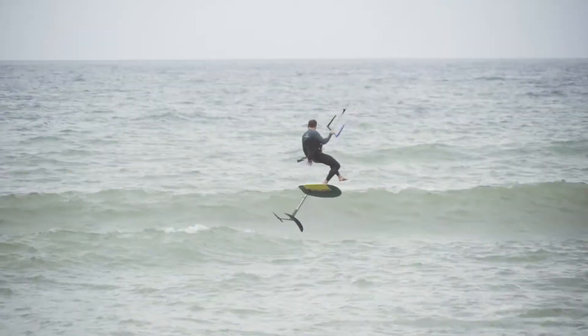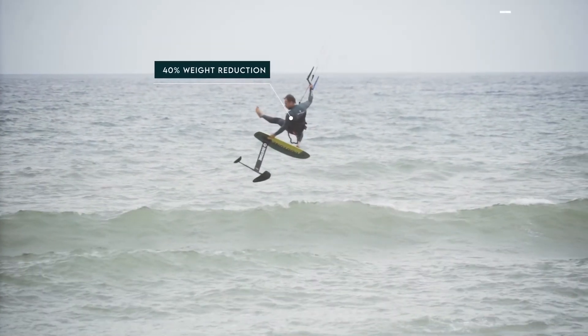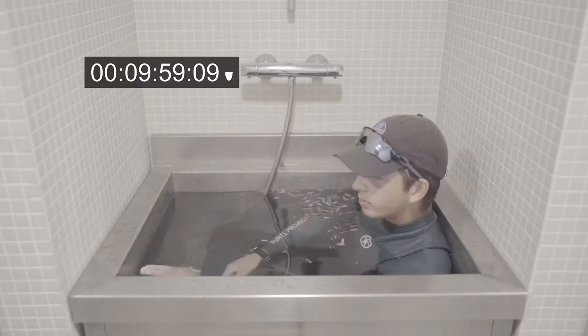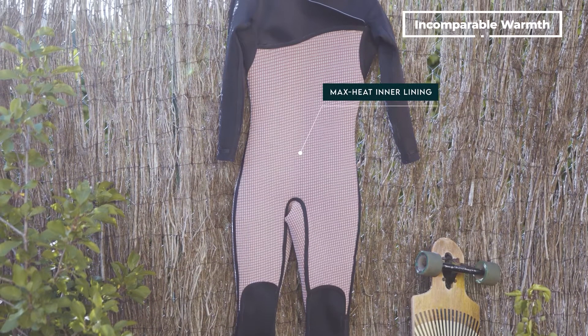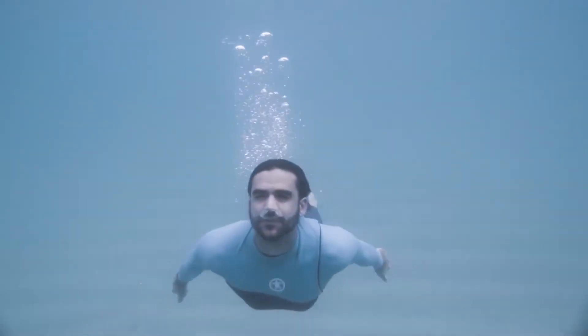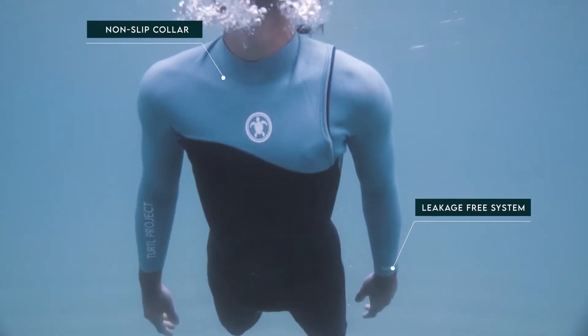The ultimate sustainable wetsuit has been crafted considering the lightest possible weight. After successfully testing Galapagos, we've come up with the best heat insulation due to the leading material we've chosen, achieving the perfect blend of features and the right thickness distribution.